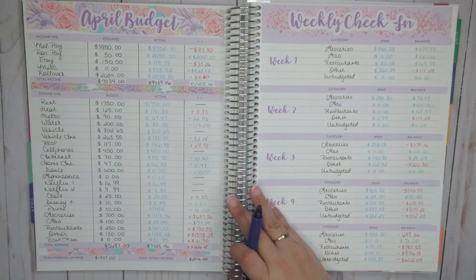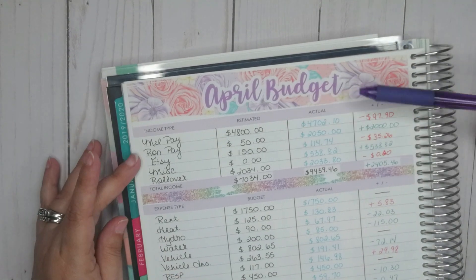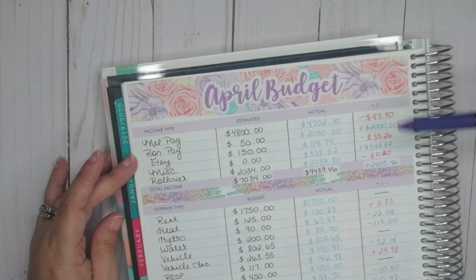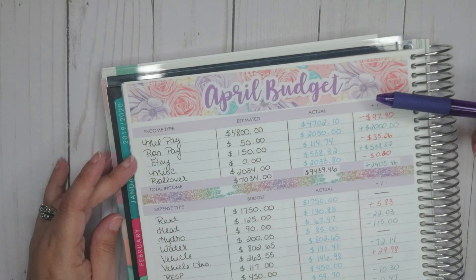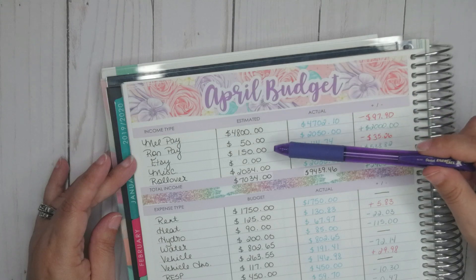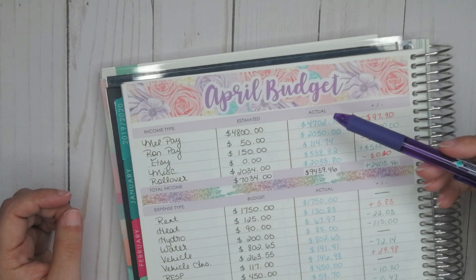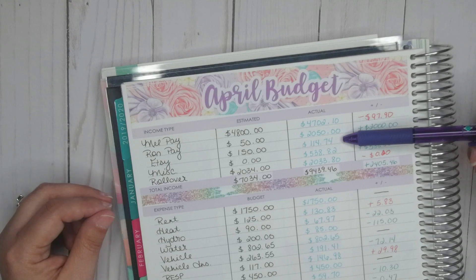Let me show you in detail what we have. Starting with pay: my pay came in just under — I estimated $4,800 and came in at $4,702.10, so just under $100 short. I had estimated my husband to get $50 since he's not working due to the pandemic, but the government offered relief for anyone who could be working if not for the pandemic, so he was able to get some relief money. That's the extra $2,000. For Etsy, I budgeted $150 — honestly I didn't know what to budget — and I came in just under at $114.74, so $35.26 short.